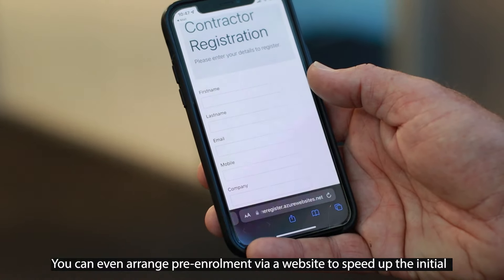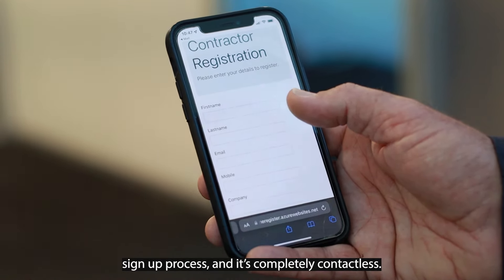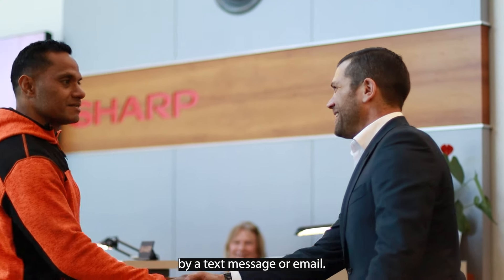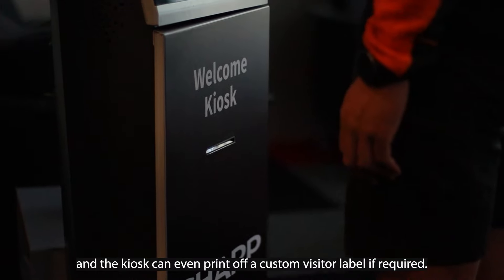You can even arrange pre-enrollment via a website to speed up the initial sign-in process and it's completely contactless. Once your visitor is enrolled or signed in, the person that they are here to meet can be automatically notified via text message or email, and the kiosk can also print off a custom visitor label if required.